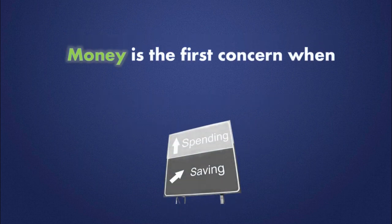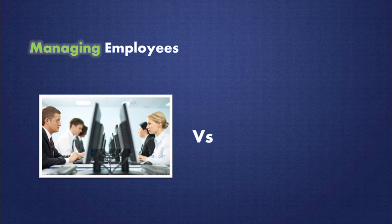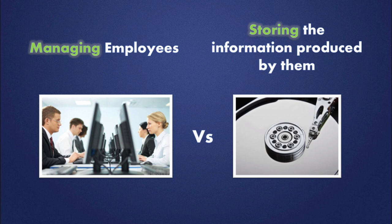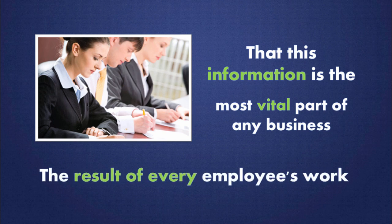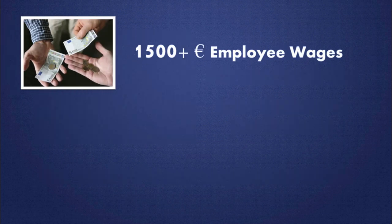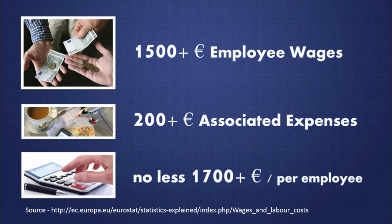Money is the first concern when administrators make their decisions. And comparing the costs between managing employees versus the costs of storing the information produced by them will demonstrate what kind of decisions administrators are really making. One should be aware that this information is the most vital part of any business, because it is the result of every employee's work. But what about the costs of keeping intellectual property secure and under the company's control?